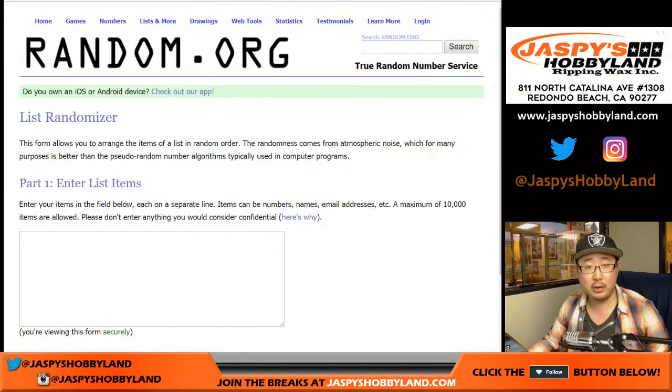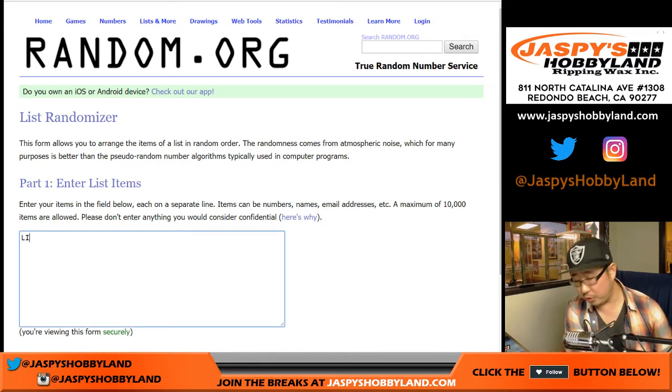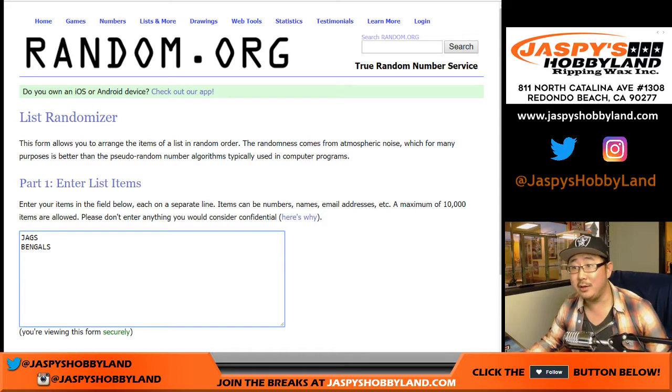Let's go to Random.org. New dice roll — we'll start with the two books first. Lions or Bengals, and Jags or Bengals. You're welcome, Brandon. You're welcome, Cruz.